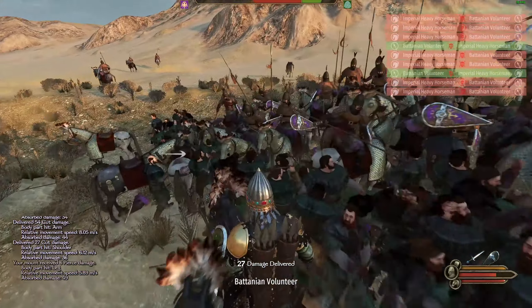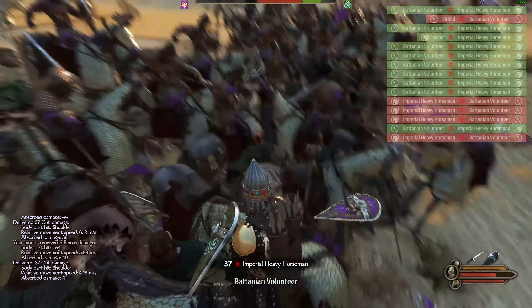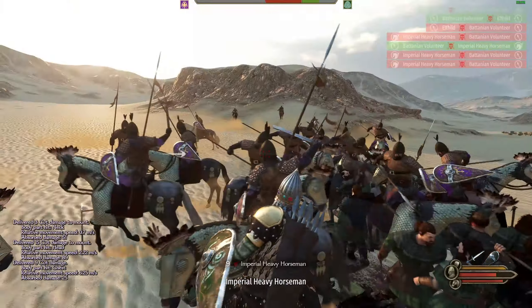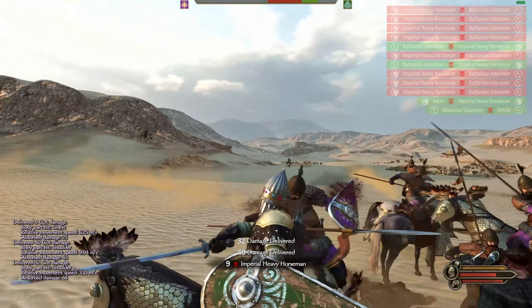While horses may outmatch the peasants in terms of individual power, they struggle to overcome the sheer numbers and tight formation of the peasants when confronted with a shield wall. This is a prime example of how clever tactics and strategic thinking can level the playing field in seemingly uneven battles.